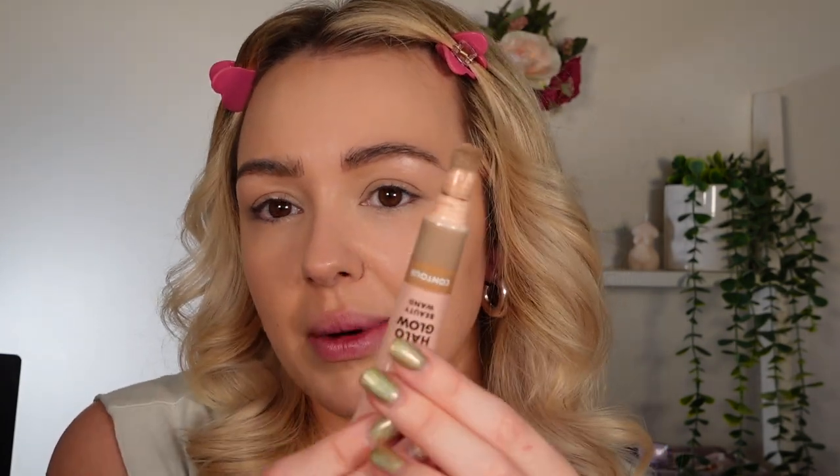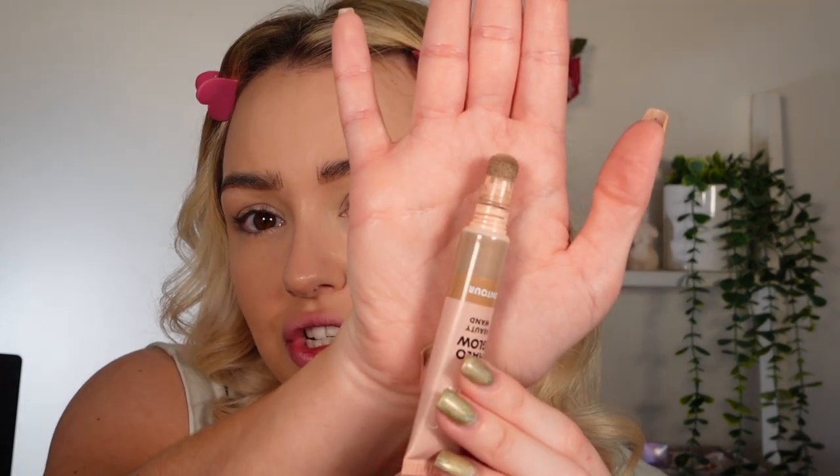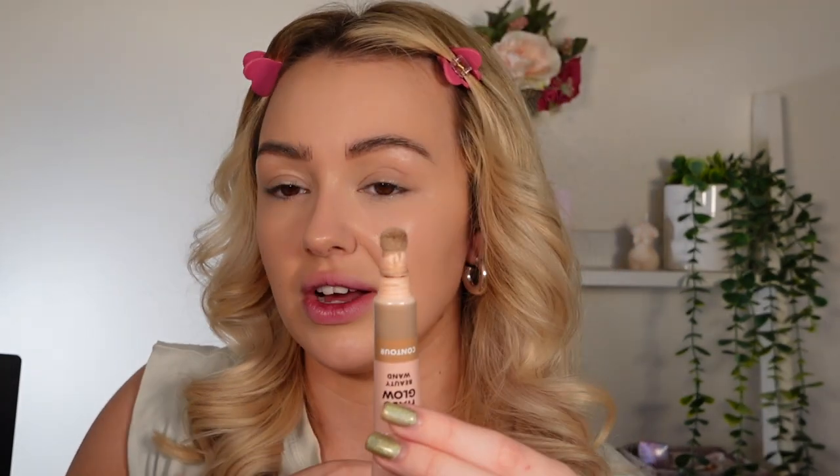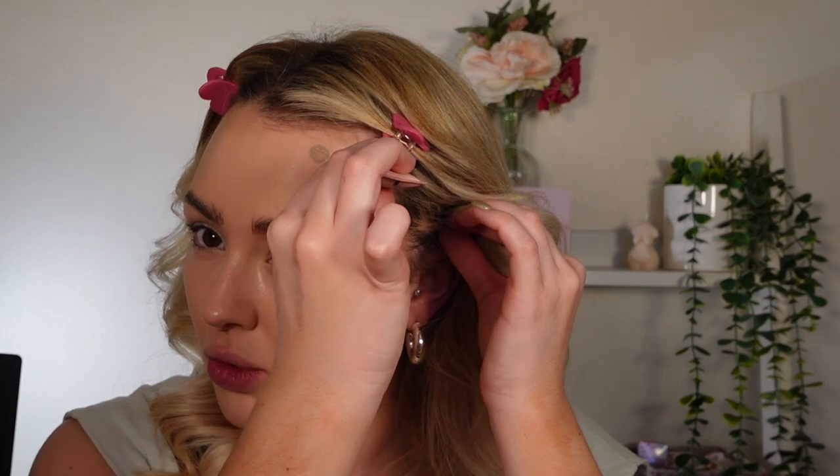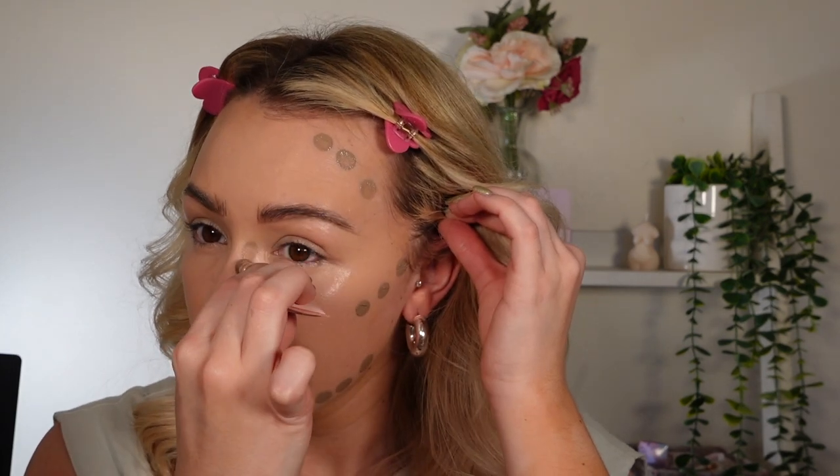These squidgy applicators get so messy, I hate them. But compared to Charlotte Tilbury, these are a lot smaller, and I personally like that because with the Charlotte Tilbury I feel like I always get way too much product. I'm going to go ahead and pop on shade fair light just on this side - just give it a little squeeze. That's such a nice contour shade but I just feel like I need a little more warmth.